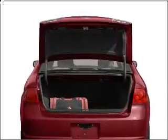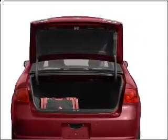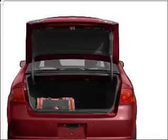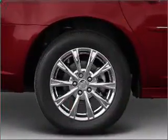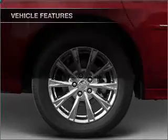Heated seats come for you on cold winter days — he's always hot and she's always cold. Solve this problem while driving with dual temperature controls. Pamper yourself with memory settings. And with these notable features, you won't want to miss out on the opportunity to own this amazing vehicle.